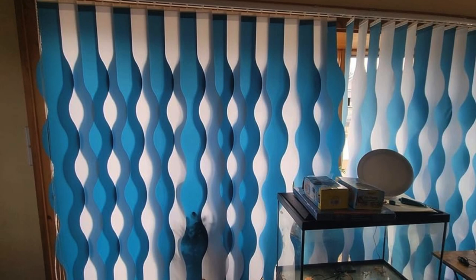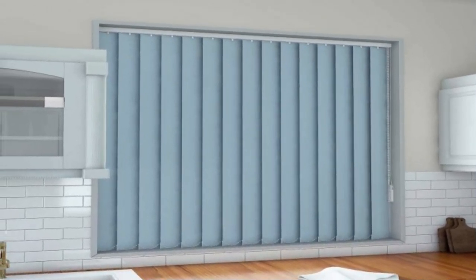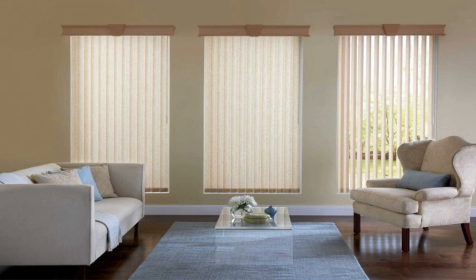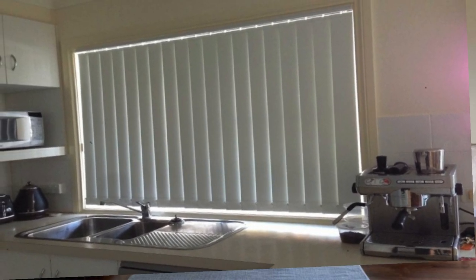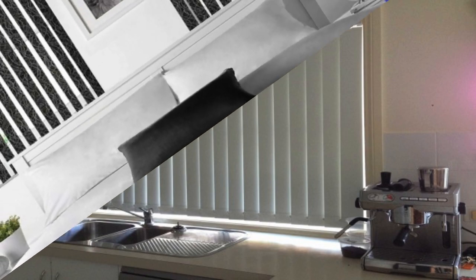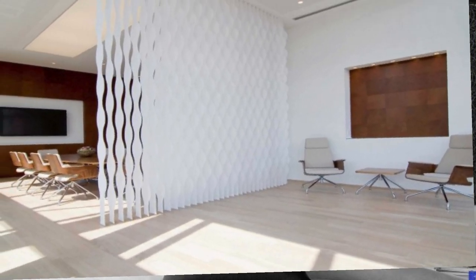This level of control extends to privacy management, as users can easily tilt the slats to maintain visibility while still enjoying the outside view, or completely close them for a secluded and private space. Vertical blinds also stand out for their durability and longevity. Crafted from resilient materials such as sturdy fabrics, durable vinyl, or robust aluminum, these blinds can withstand the test of time and daily use, making them a cost-effective investment that requires minimal replacement or repair over the years.